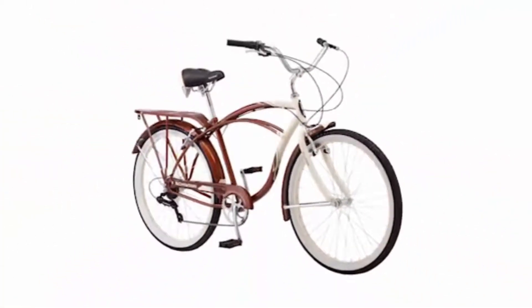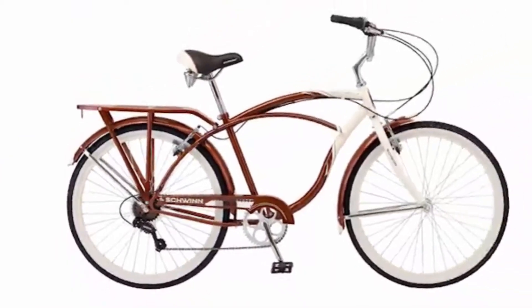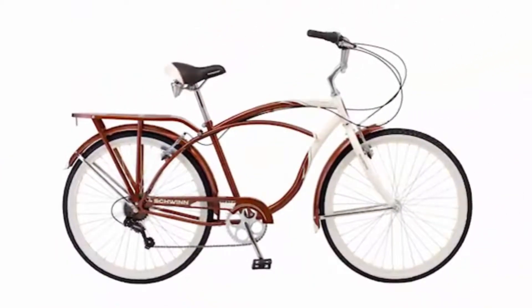Comfortably, you can count on Schwinn. Take the Schwinn Sanctuary Cruiser Bicycle out for a leisurely ride on the boardwalk or around your neighborhood.